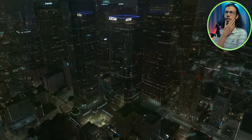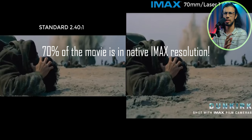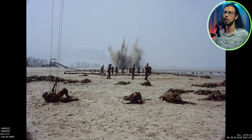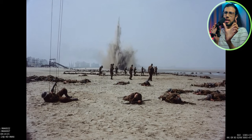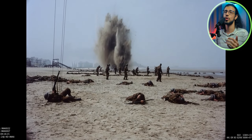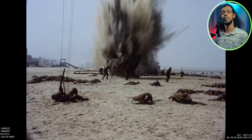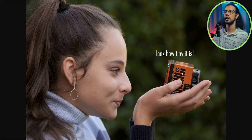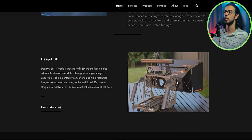The only movie I think of that was completely shot in IMAX was Dunkirk. Most movies you see as IMAX are not completely shot in IMAX — only a few selected scenes in those movies were shot using IMAX cameras. Another scam, I know. I'll link this YouTube channel in the description and also their website — go take a look, this seems really interesting.